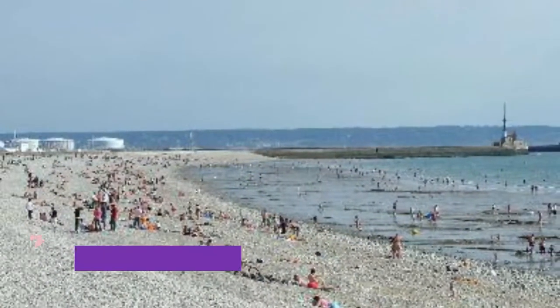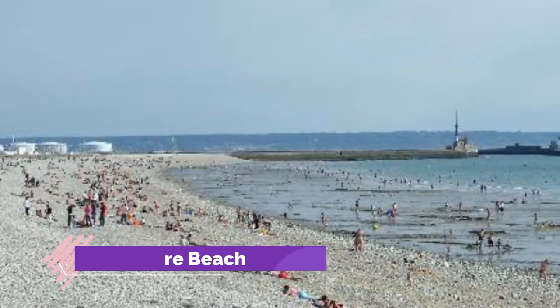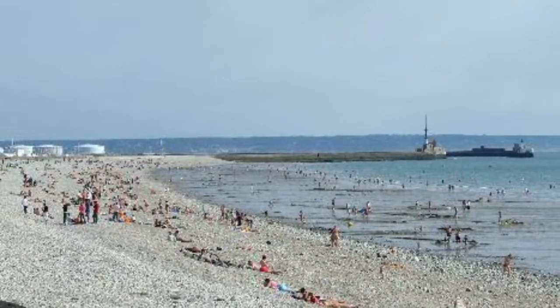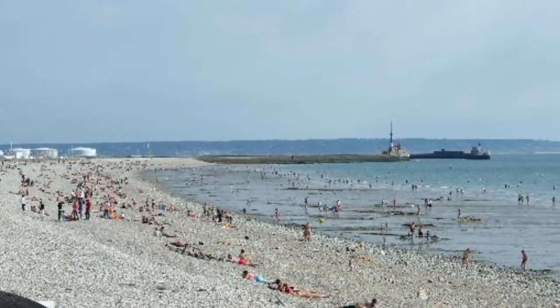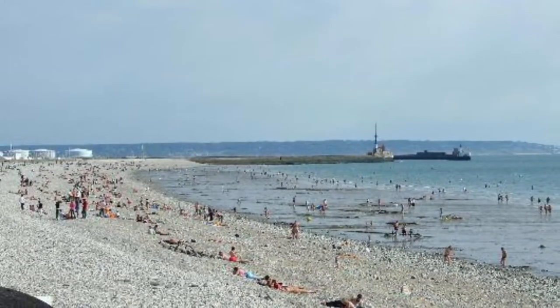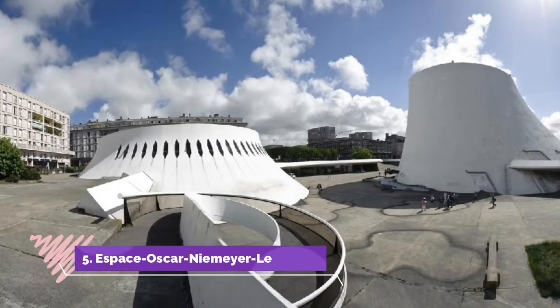Number four: Le Havre Beach. Up from the port, Le Havre's huge pebble beach has perennial Blue Flag status. The sea is clean, if a little on the cool side, and on the promenade in summer you'll have restaurant after restaurant vying for your business.